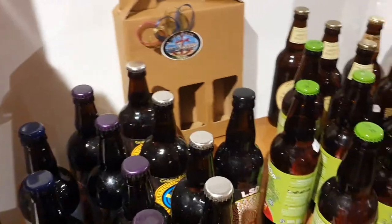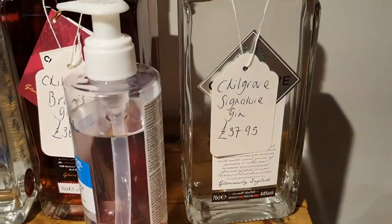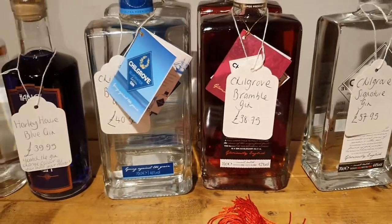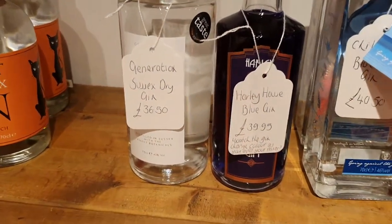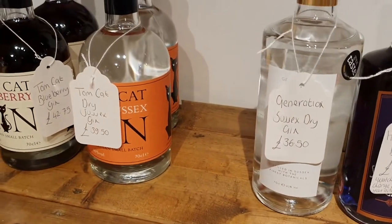And of course, moving on to our lovely little Spirits range. Oh, that's not a spirit — that's another hand sanitizer, always available for everybody to take hold. And we've got Chillgrove — a little selection there from Chillgrove. Harley House Blue Gin. Generation Sussex Dry. We did have some Generation Overproof but that seems to have sold out today.